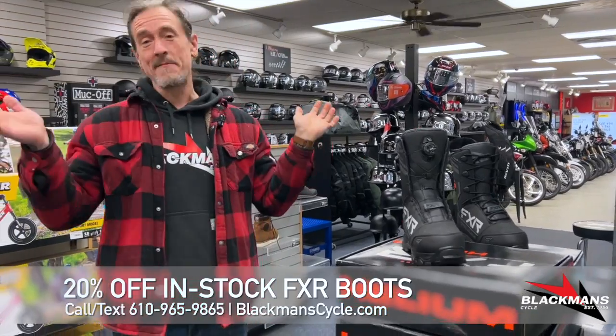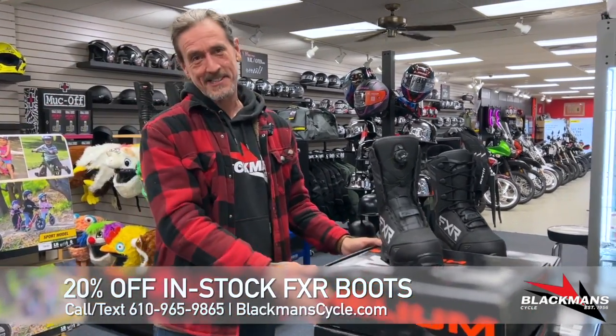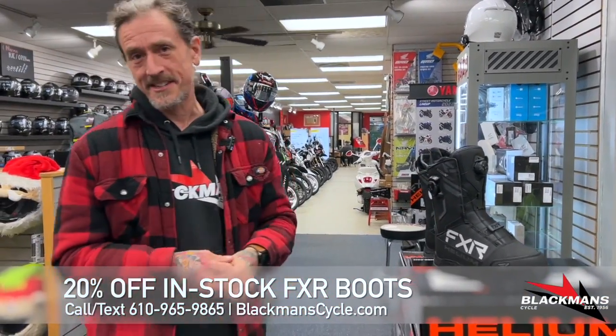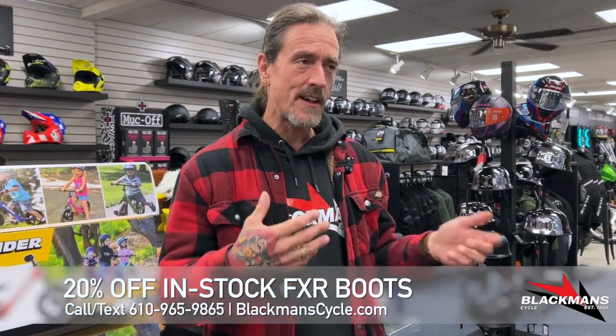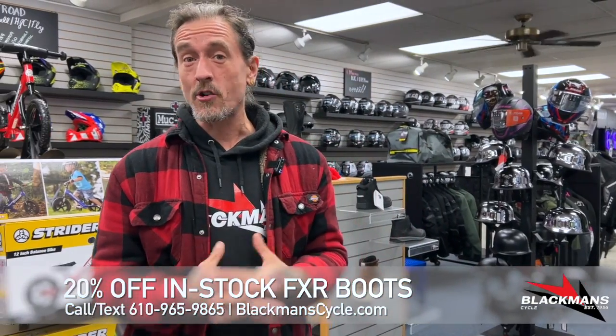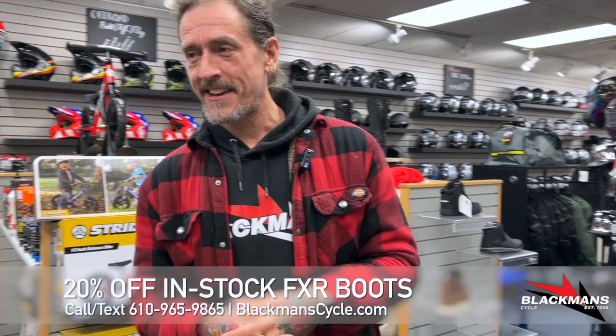The best thing about these is — if you follow us, you remember me talking about these same boots last year — and because of that we're going to give them to you a little cheaper this year, which is 20% off retail. That's about $70 to $100 savings depending on which boots you select. We'd love to see you get a brand new pair of boots at a great price, and we'll look forward to catching you soon, getting your feet toasty and warm.